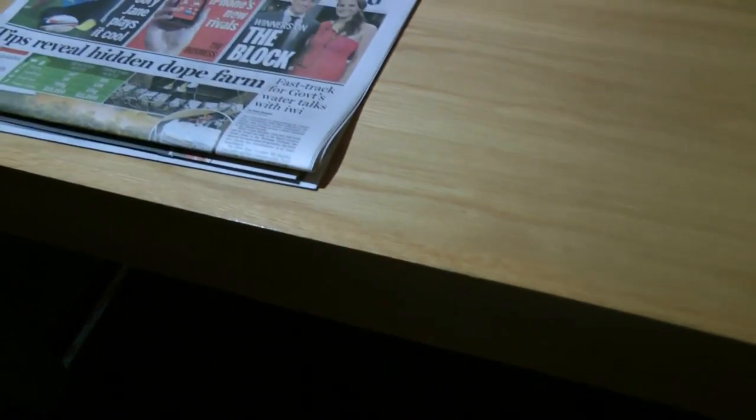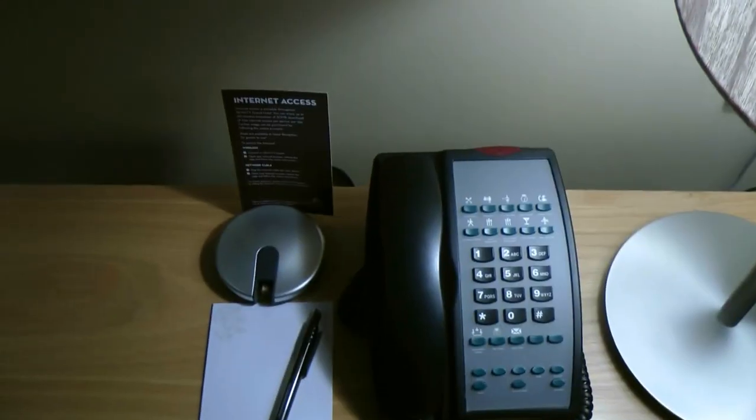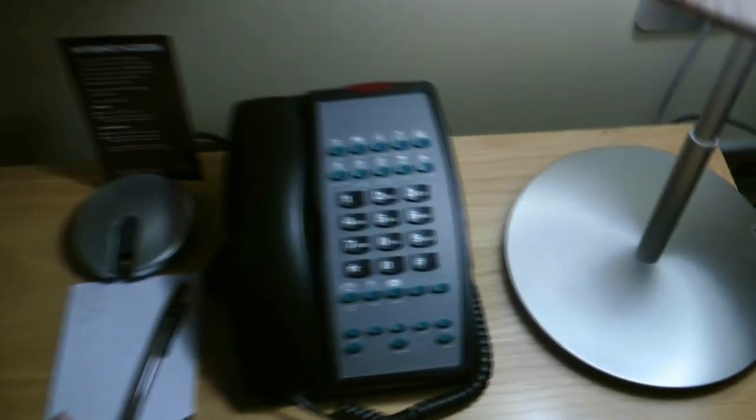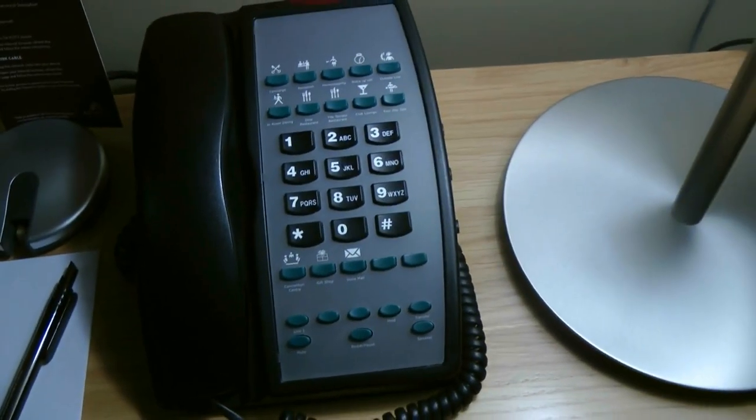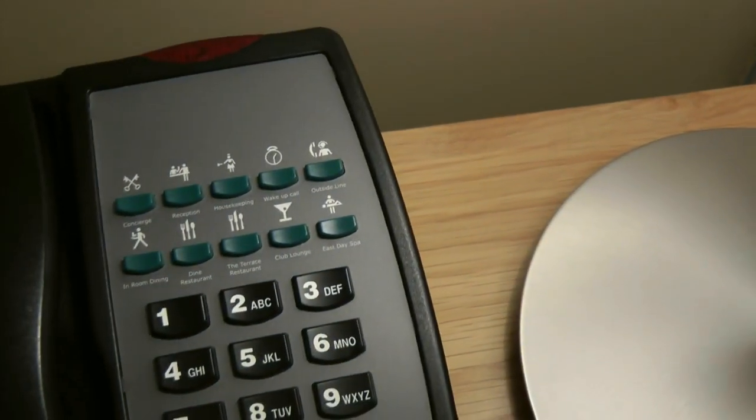The drawer has one Bible in there, and there's nothing in the middle. Internet access through cable is provided over there. The telephone is a more old-fashioned one and there are buttons directly to the various departments.